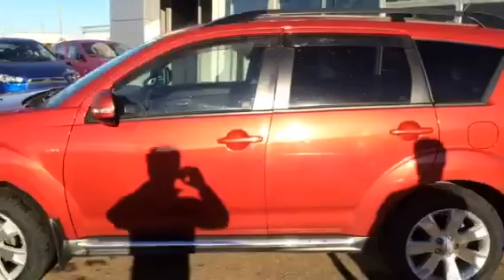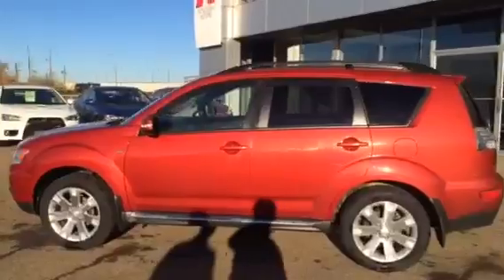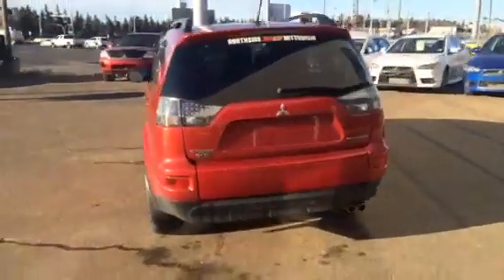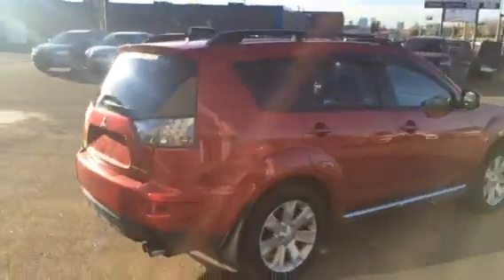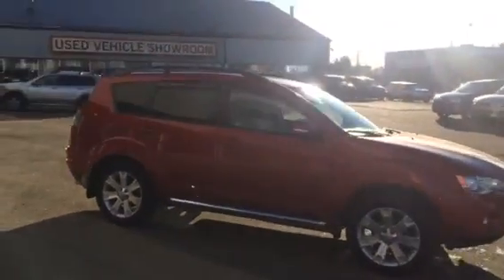Here's your second row right here — very well taken care of leather. And then you also have your third row back here. It is stow-and-go, so if you don't need it and need a little bit more extra room for carrying stuff, you can put it back in the floor. It also comes equipped with a backup camera and navigation.